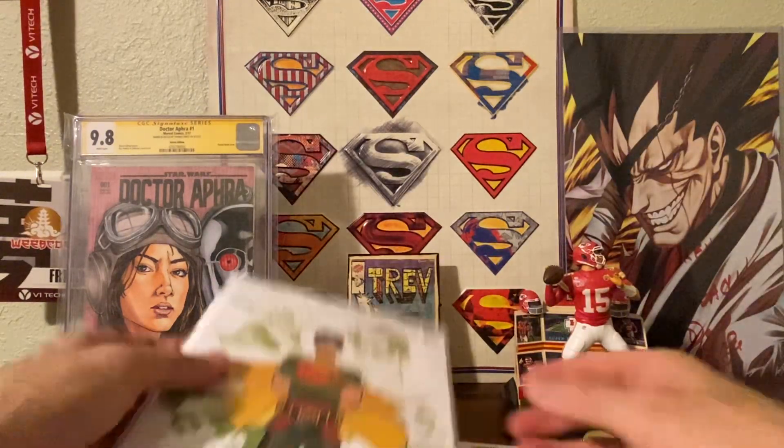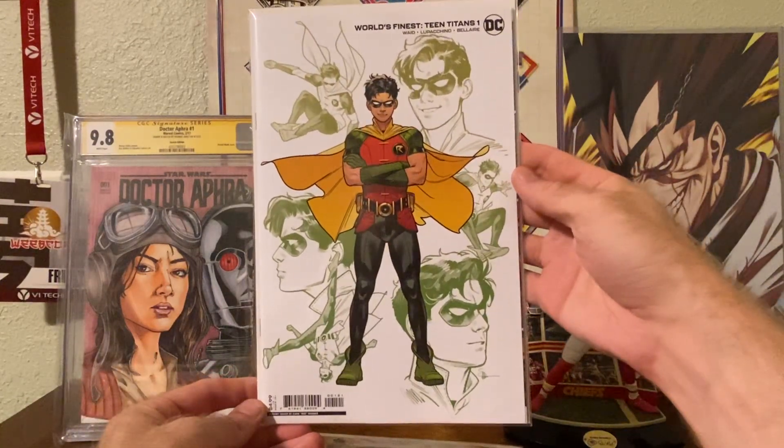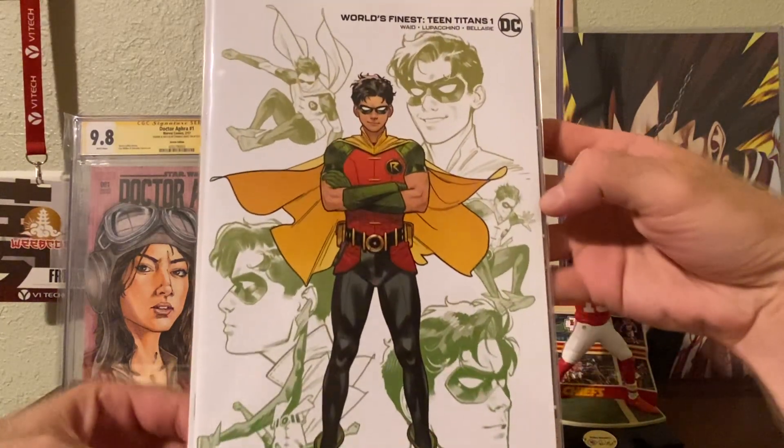Cover number two, we have World's Finest Teen Titans number one, the design variant — got Dick Grayson on there. By Evan Doc Shaner. That's pretty awesome, simplistic.